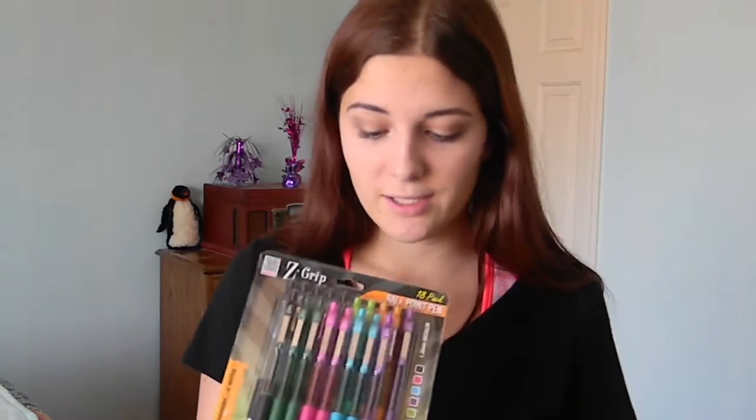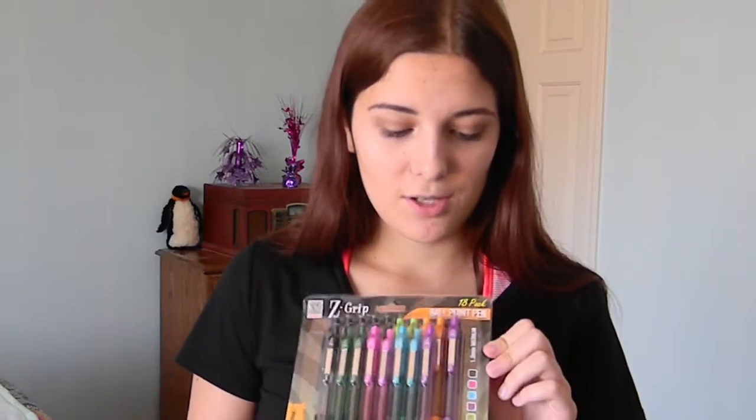I also got some pens — a packet of 18 pens. These are one of my favorite kinds. I love ballpoint pens. There's like at least two of every color in here, so I'll be able to use them for the two years I'm at college. I thought they were really cute with the pretty colors.